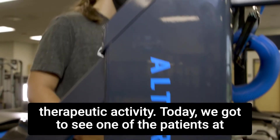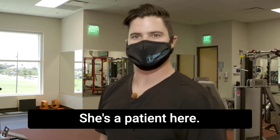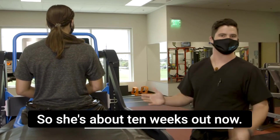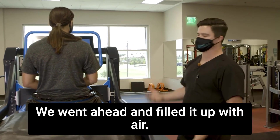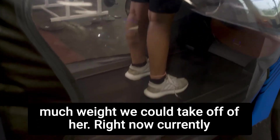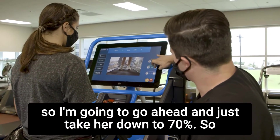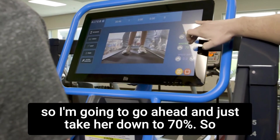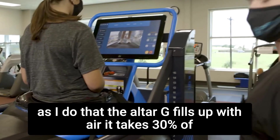Today we got to see one of the patients at the institute in action on the anti-gravity treadmill. This is Madeline — she's a patient here who had ACL reconstruction in late July, so she's about 10 weeks out now. We got her set up in the ALTER-G, filled it up with air, and it calibrated and weighed her, letting us know how much weight we could take off. Right now it's at a hundred percent, so we're going to take her down to seventy percent. As we do that, the ALTER-G fills up with air and takes thirty percent of her weight off.